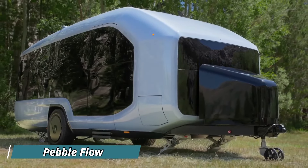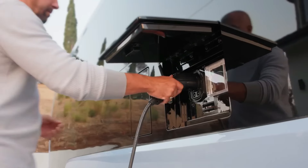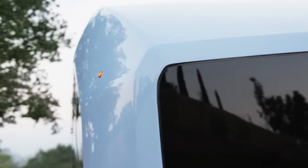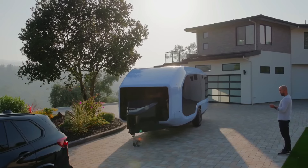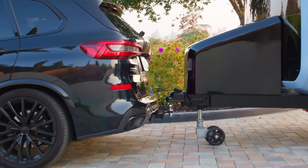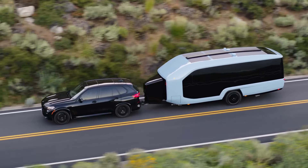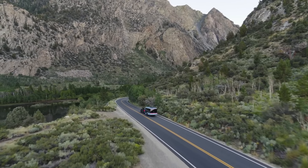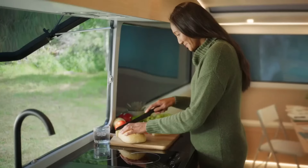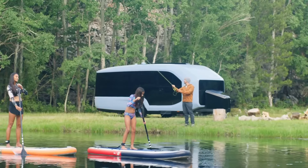Say goodbye to gas stations and say hello to the future of RVing with the Pebble Flow. This revolutionary all-electric trailer is a game-changer for campers everywhere. Picture a trailer that effortlessly attaches itself to your car and navigates into the ideal camping spot with just the touch of a button — no more struggling with heavy rigs. Step inside and you'll find a modern design coupled with cutting-edge technology like app-controlled lighting and a powerful battery that keeps everything running for days, whether you're on or off the grid.